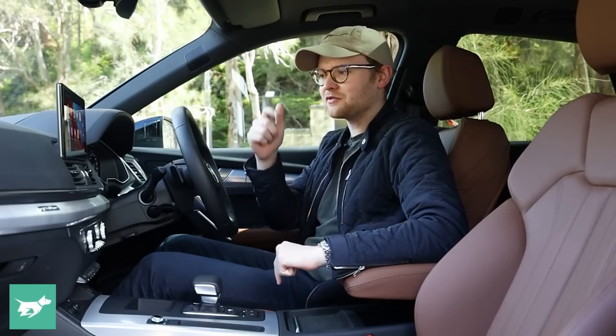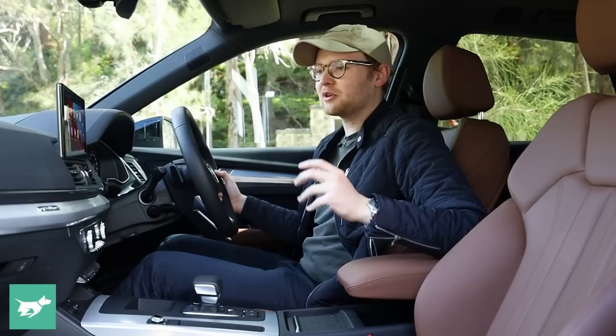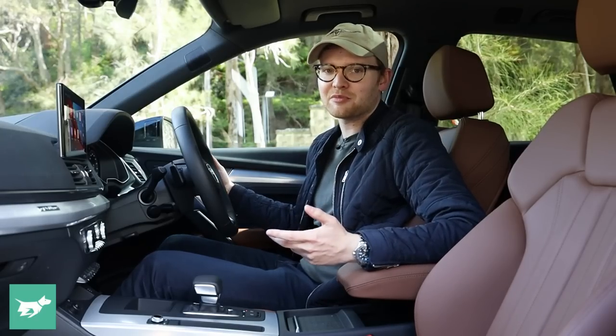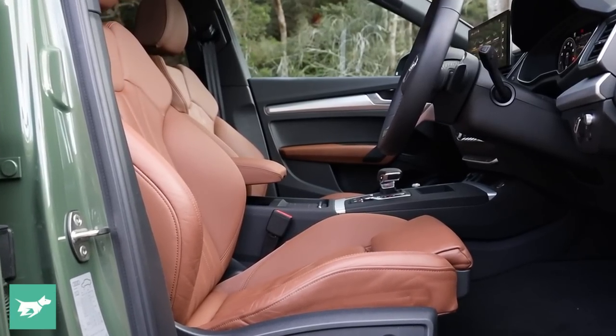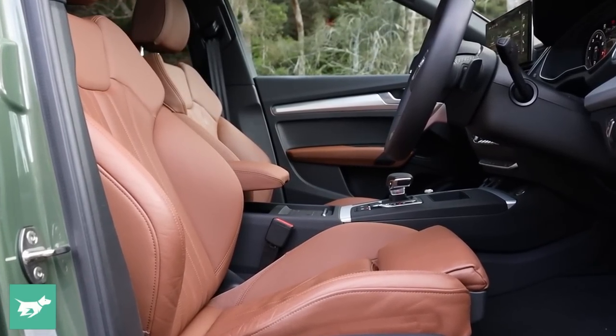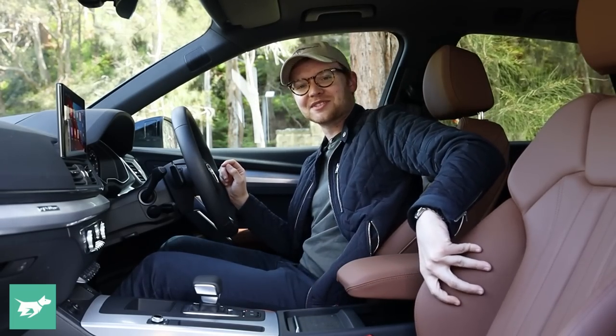After I drove this car at the facelift Q5 launch, I liked the okapi brown interior so much that when I was helping a family member with a new A4 purchase, I strongly encouraged them to buy okapi brown seats — which they did, and they look absolutely tremendous. So do something bold, don't go for the black. This color is absolutely beautiful.